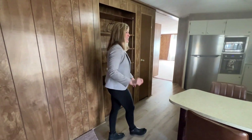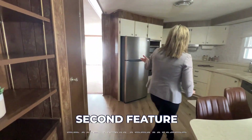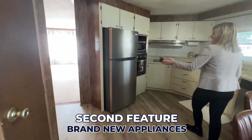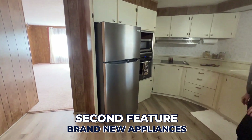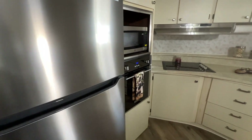The second thing I love about this house — number two — is the new appliances. Check out this great stainless refrigerator and also a newer dishwasher.